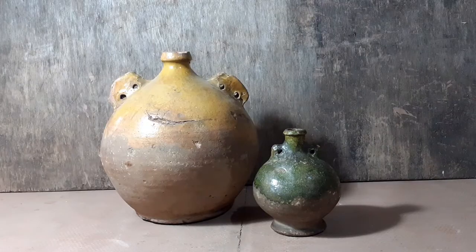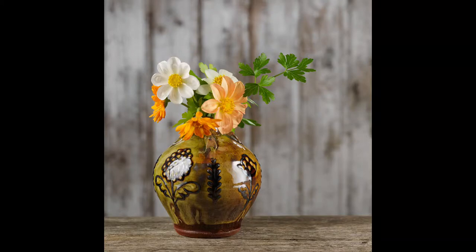In our collection of old pots we have a number of costrels that would have been used for containing and carrying drink. It's such a satisfying form. The large one is an 18th century example made in Verwood in Dorset, and the smaller a Tudor one from Surrey. Of course they're not appropriate for modern day use, but I've taken the form and adapted it as a vase.